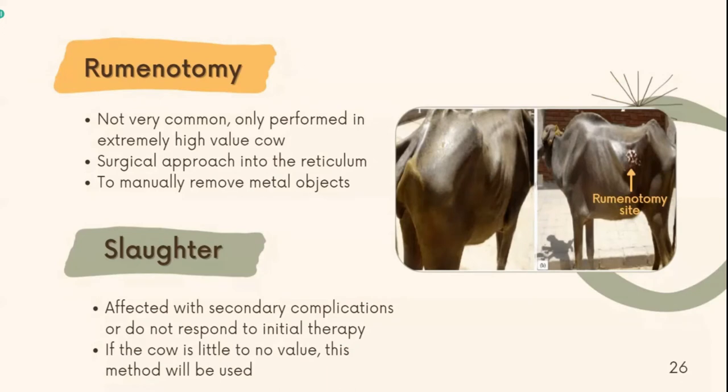In high-valued or high-producing animals, we perform a ruminotomy, which is a surgical approach into the interior of the reticulum to manually remove the hardware. But in more advanced cases, those with secondary complications or animals that do not respond to initial therapy should be evaluated. If the cow is of little or no value, slaughter should be considered.